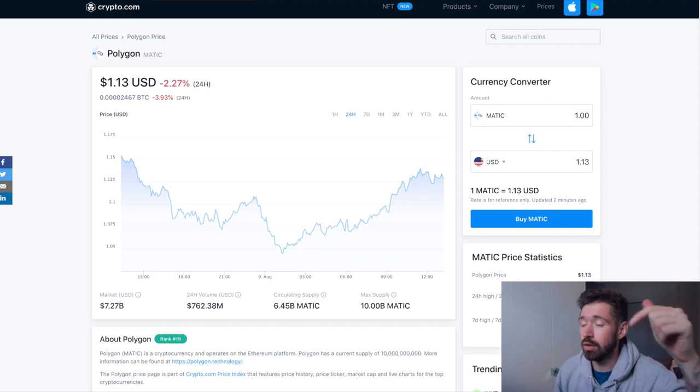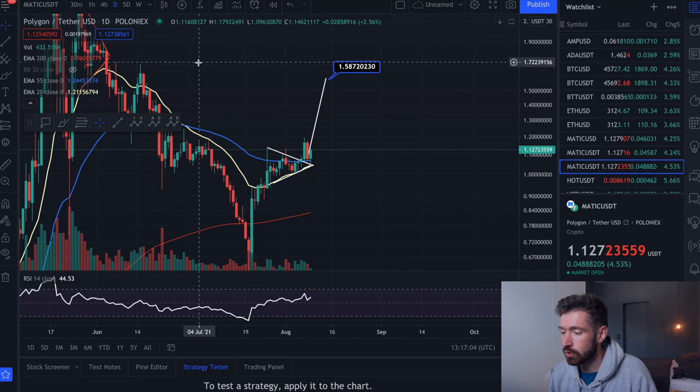If you're new to Crypto.com, make sure to sign up through our referral and receive $25 in crypto just for signing up.